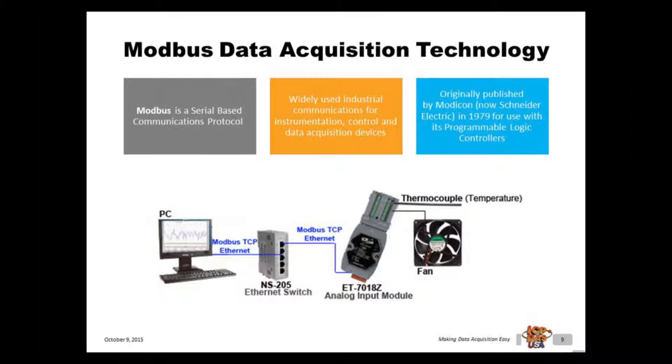Modbus was originally published by Modicon, now Schneider Electric, in 1979 for use with its programmable logic controllers (PLCs). Data acquisition is the process of sampling real-world physical information and converting the samples into digital numeric values that computers and controllers understand. Modbus-based data acquisition devices including RTD, thermistor, thermocouple, voltage, current, strain gauge, counter, frequency, relay, digital input, and digital output are widely used in industrial automation, remote monitoring, wastewater monitoring, process control, and building automation.